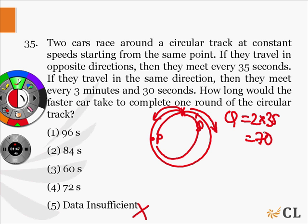When they meet for the second time, the faster car has taken one round and some additional distance. We already know that in 70 seconds, the faster car has travelled some distance more than one round. The options are 96 seconds, 84 seconds, 60 seconds, and 72 seconds.